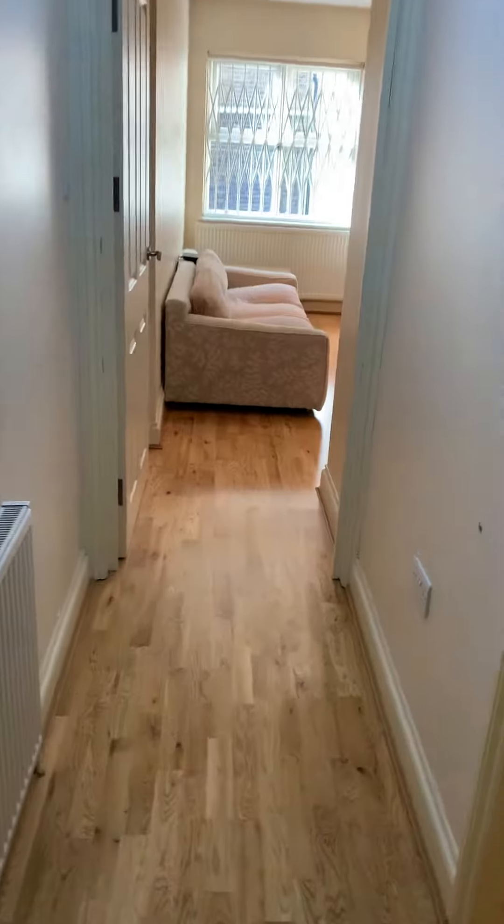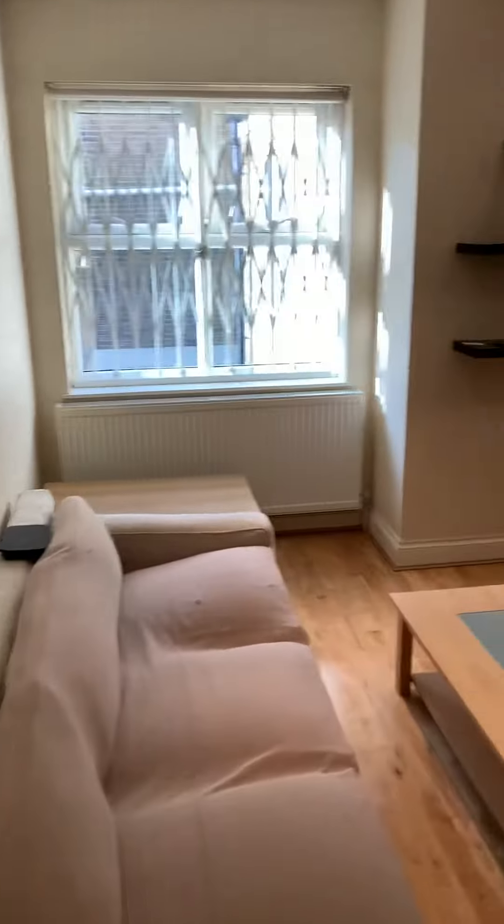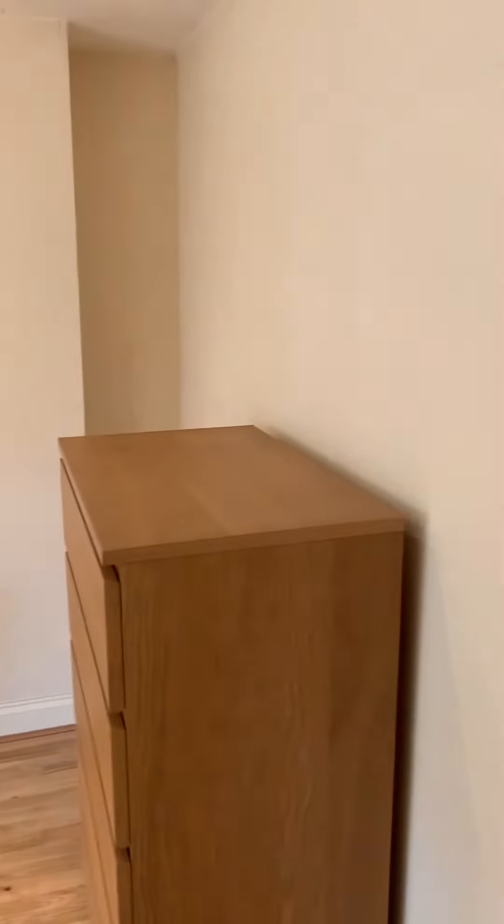It's one flight of stairs to the flat. From here we've got an L-shaped corridor — if you follow the corridor to the back, it leads to a lovely bright living room.